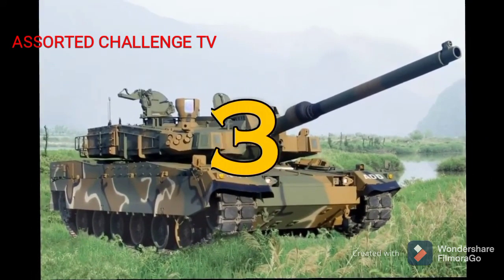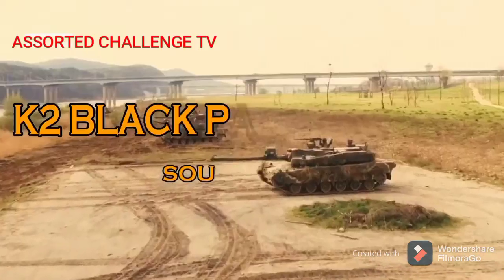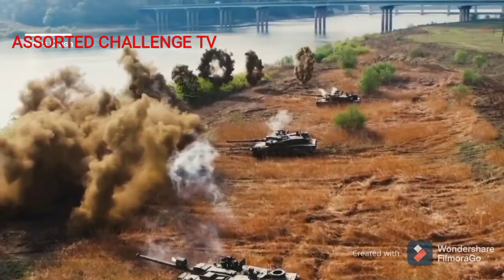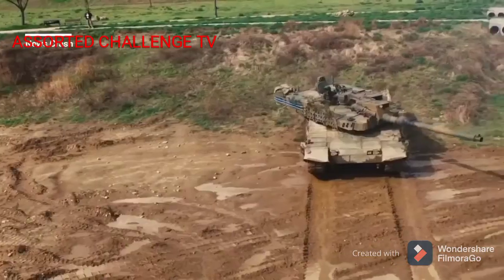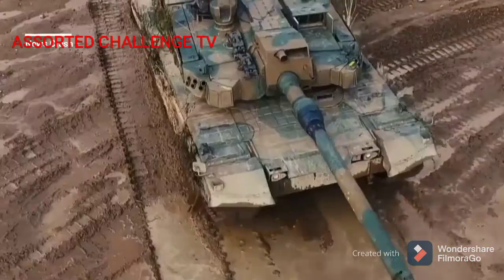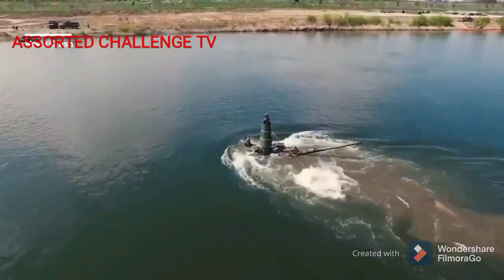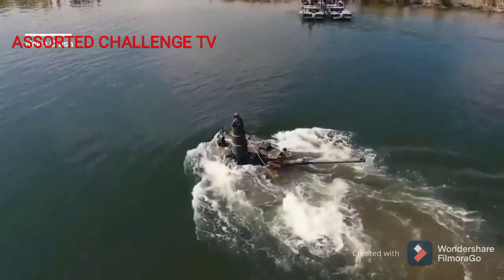Number 3. K2 Black Panther South Korea Tank. The K2 Black Panther is a South Korean main battle tank that will replace most of the M48 pattern tanks and complement the K1 series of main battle tanks currently fielded by the Republic of Korea. Mass production commenced in 2013 and the first K2s were deployed with the armed forces in June 2014. The K2 costs over 8.5 million US dollars per unit.